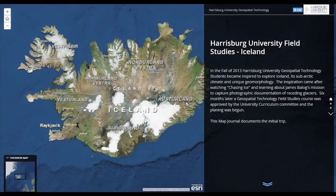We have educational and fun field studies trips in the spring semester as well. This year, we're headed to Iceland.